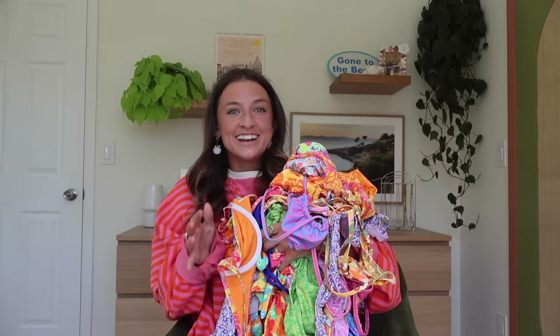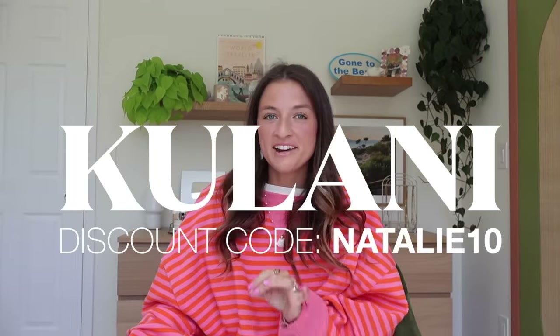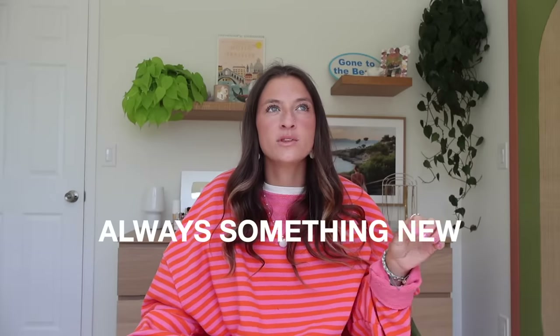Next one that I have a lot in is Kulani Kini's. Kulani Kini's probably has the most vibrant fun prints out of all of them — they're always coming out with new styles so you can really take your pick of any color scheme, pattern, or print. They also have men's swim shorts, and sometimes Josh and I have had matching ones which is really fun. The quality is amazing, truly chef's kiss.